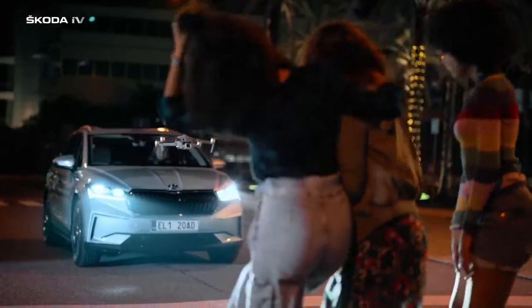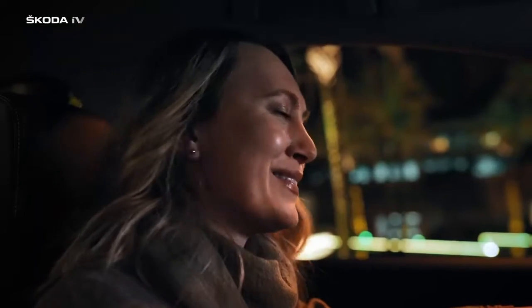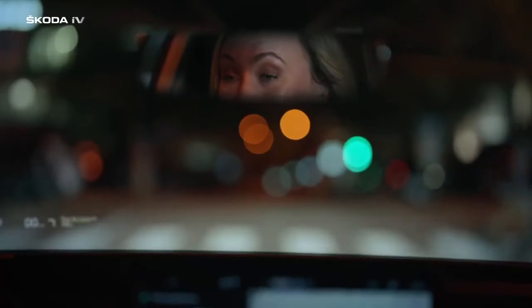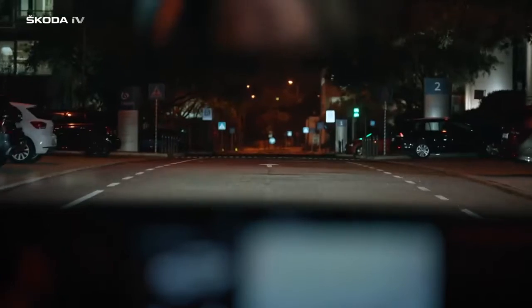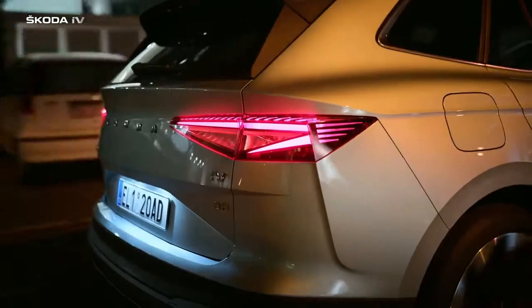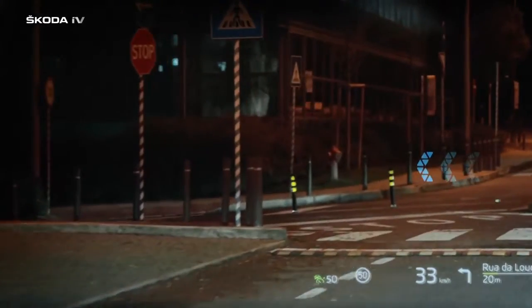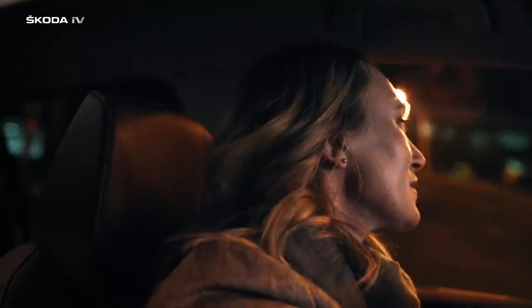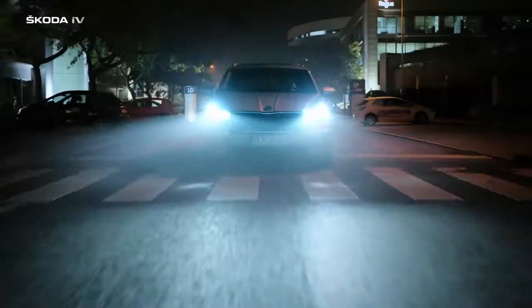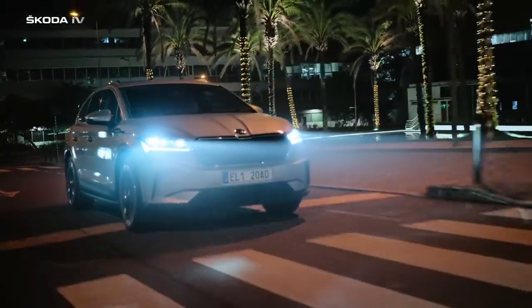Wow, just when I thought I'd seen it all. Back in my day, all I had was a Walkman. And now I have this wonderful thing that just pops up on my windscreen and shows exactly what I need, directly on the road I'm on: speed, navigation, traffic signs, assist systems. No distraction, just action. The AR head-up display in the Enyaq IV.